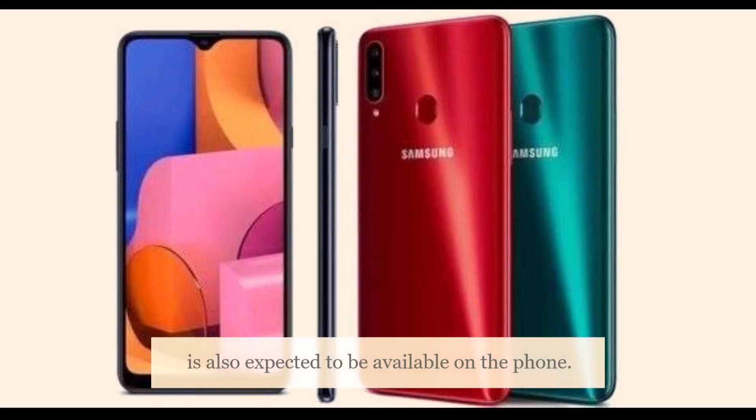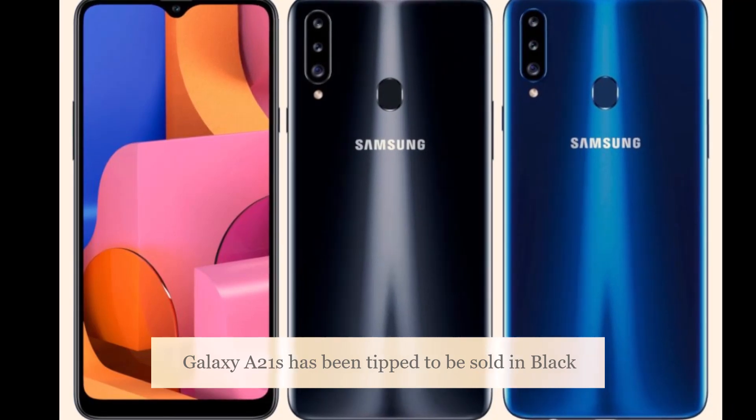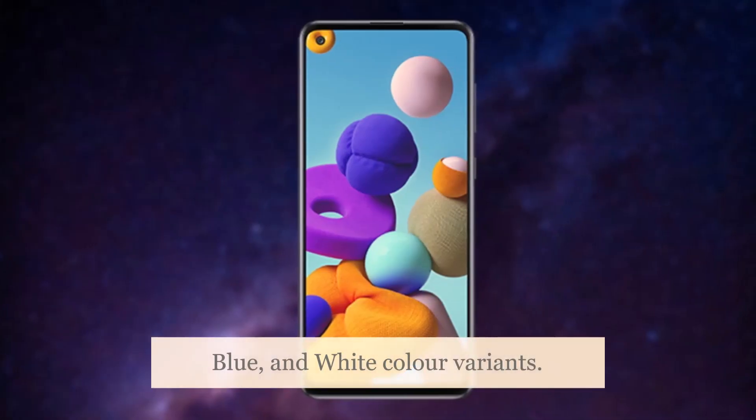R-Doodle is also expected to be available on the phone. The Galaxy A21s has been tipped to be sold in black, blue, and white color variants.